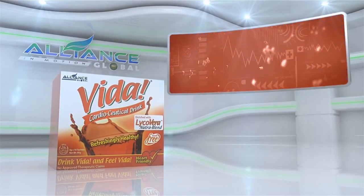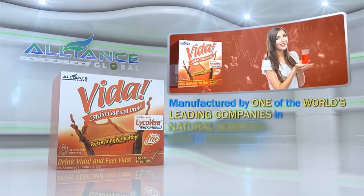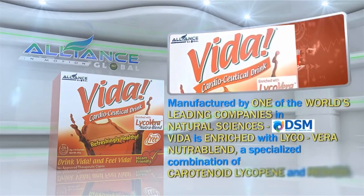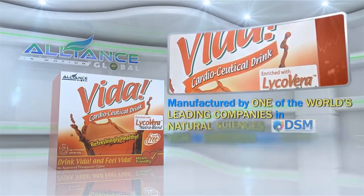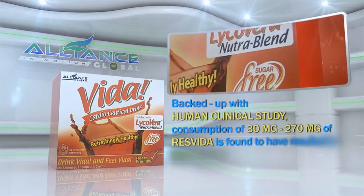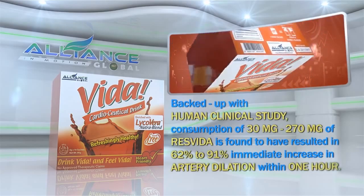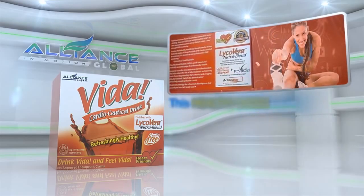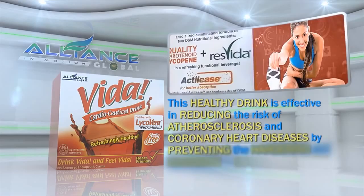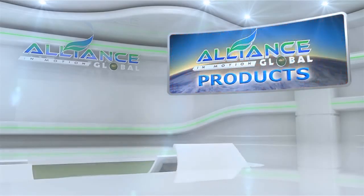Third in our beverage line is the Vida Cardioseutical Drink. Manufactured by one of the world's leading companies in natural sciences, DSM, Vida is enriched with Lycovera Nutra Blend, a specialized combination of carotenoid lycopene and ResVida. Backed up with human clinical study, consumption of 30 mg to 270 mg of ResVida is found to have resulted in 62% to 91% immediate increase in artery dilation within one hour. This healthy drink is effective in reducing the risk of atherosclerosis and coronary heart diseases by preventing the hardening and clogging of bad cholesterol in the blood vessels.